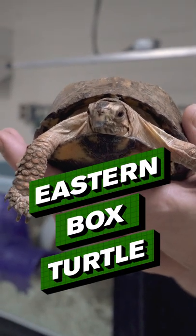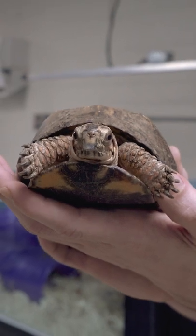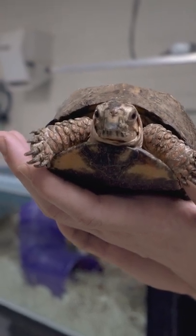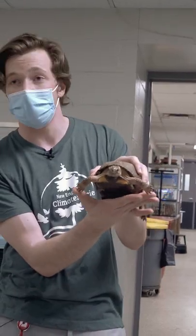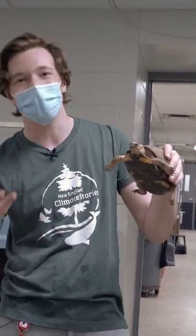This is an Eastern box turtle, and these guys are pretty unique in the turtle world because instead of most turtles living in the water, they live on land, acting more like tortoises than turtles, but they are technically still turtles.